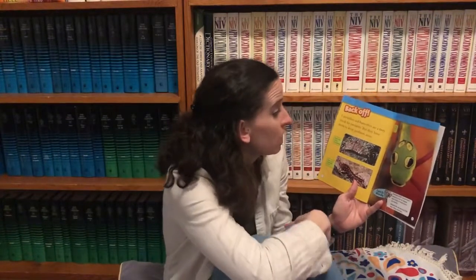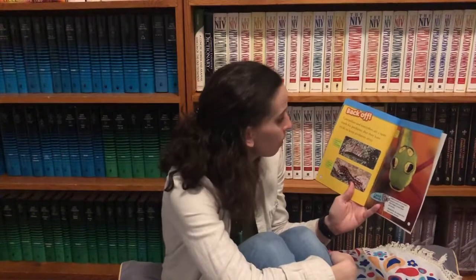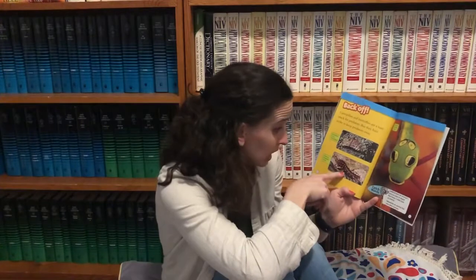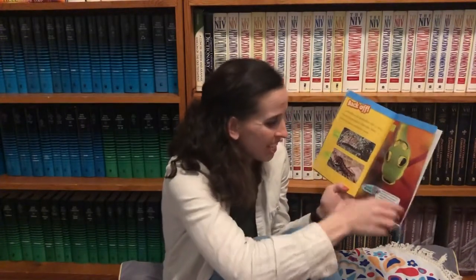Back off. Caterpillars and butterflies are a tasty snack for predators, but they have tricks to keep their predators away. Some hide with camouflage. Some can be deadly to eat. Some look like other things.